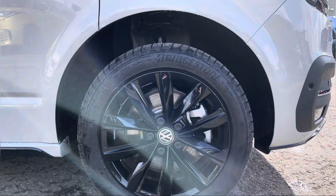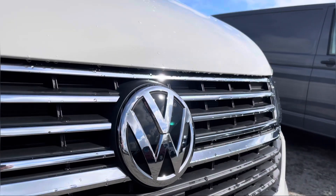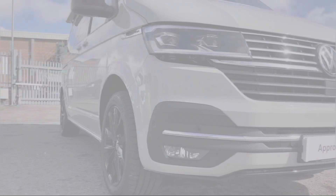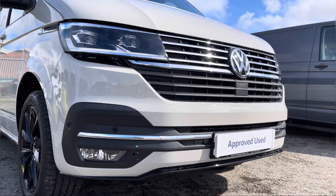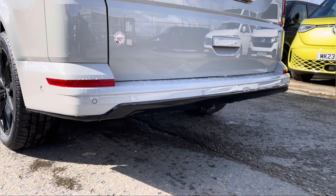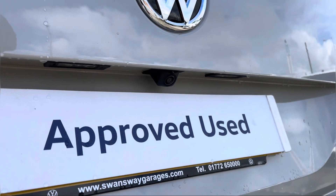Here we have the 18 inch Springfield black alloy wheels. Moving on to the front of the vehicle, we have your VW badging and directly underneath is your front assist. Dotted along your front bumper are your colour coordinated front parking sensors, which can also be located on your rear bumper for your colour coordinated rear parking sensors, assisted by a rear view camera, allowing for extra safety and vision when reversing this vehicle.